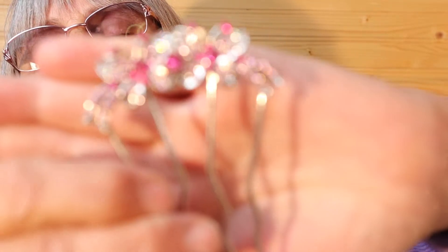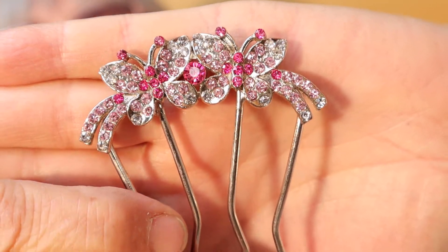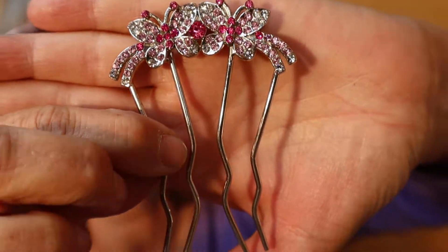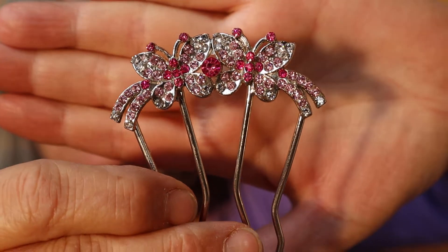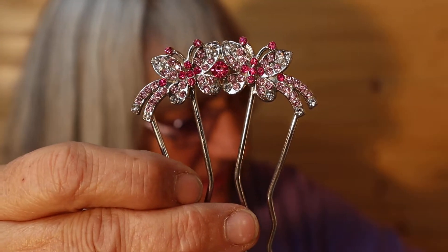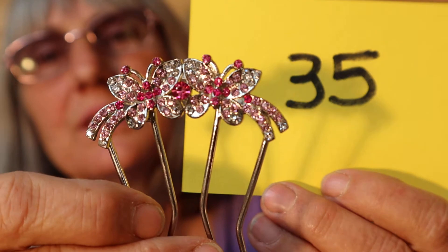I have a hair pick here. This one is new, never worn. Butterflies — nice pinks and rhinestones. It's not very heavy, but fine hair wouldn't hold it. So this is $10, number 35.